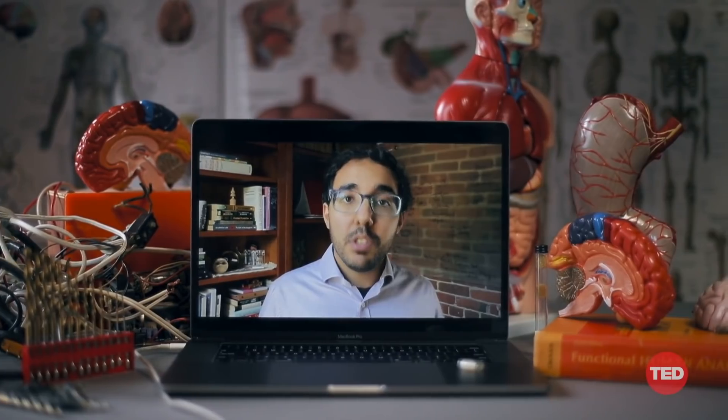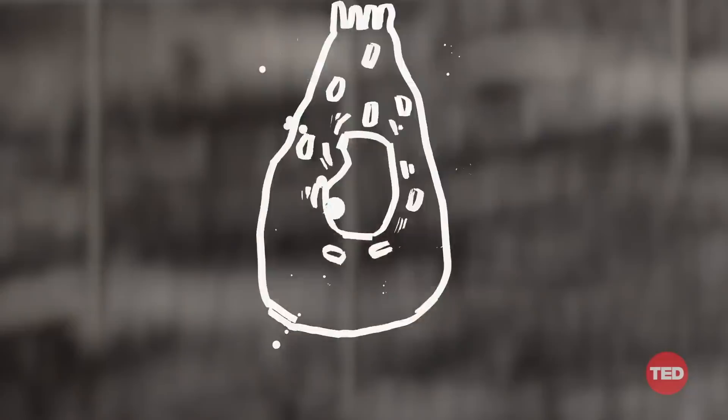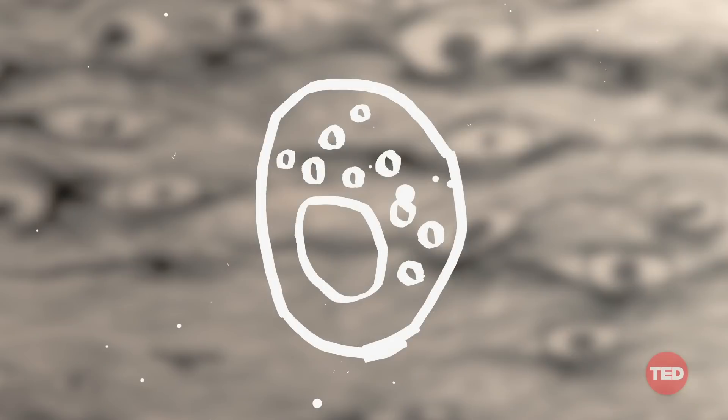Our gut is the largest interface of our body with the outside world. It has an incredible combination of tissues all working together. It houses enteroendocrine cells that sense what we eat and induce the release of hormones that can regulate hunger and metabolism. It houses immune cells that sense the microbiome while preventing bacteria from entering our body.